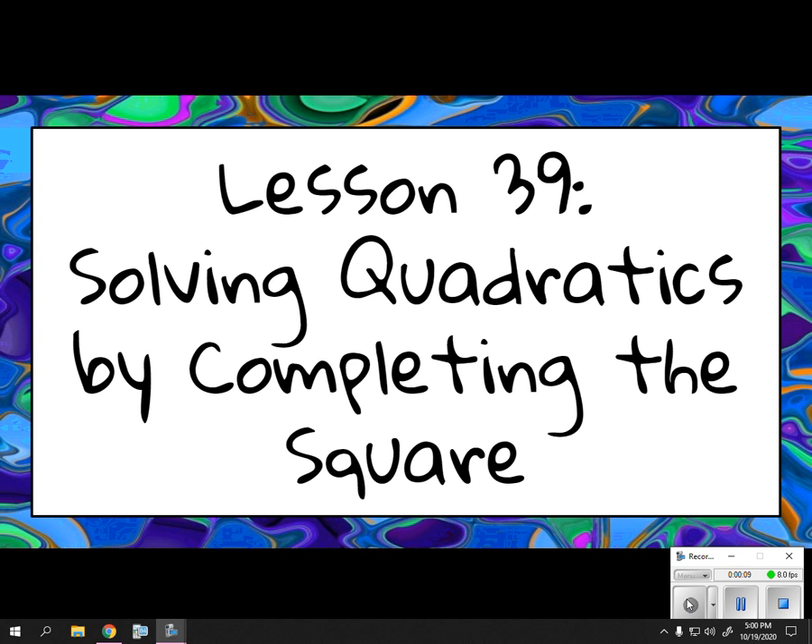Hey guys, we are building off of what we did yesterday, so I just want to make sure that you are good on the homework. So if you have any questions, please make sure you email me about completing the square.